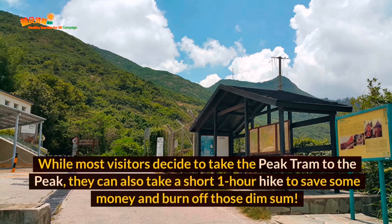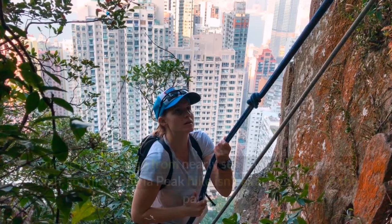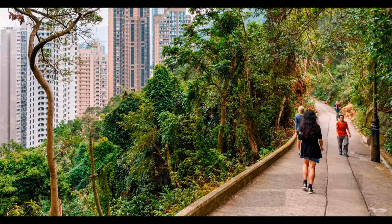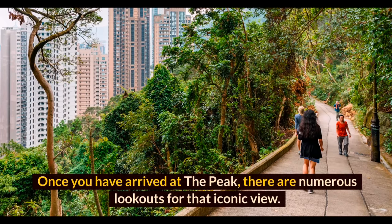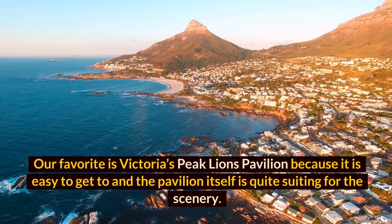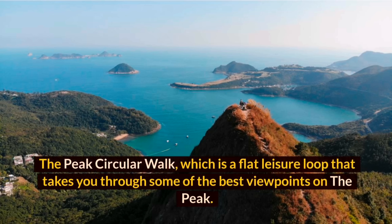While most visitors take the Peak Tram, you can also take a short one-hour hike to save money and burn off those dim sum. The hike starts at the Central MTR station and goes via Old Peak Road, a covered road with a steady incline — in one hour you go from nearly sea level to 400 meters high. Once at the Peak, our favorite lookout is Victoria Peak Lions Pavilion. Visitors can also embark on the additional 45-minute Peak Circular Walk, a flat leisure loop through some of the best viewpoints.